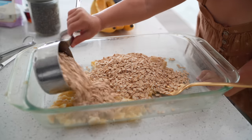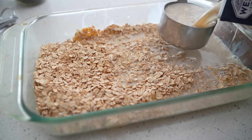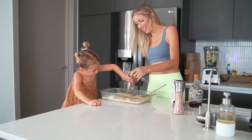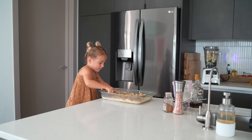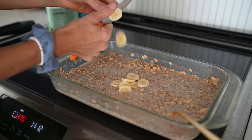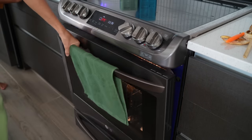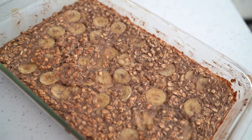We need two ripe speckled bananas mashed, two cups of rolled oats, two cups of plant milk, two teaspoons of baking powder, two teaspoons of cinnamon, a pinch of salt, and two tablespoons of maple syrup. Give it a good mix so everything is well combined, then I like to thinly slice one final banana on top. Pop it in the oven at 375°F for about 27 minutes, making sure it doesn't get too browned or burnt on top.